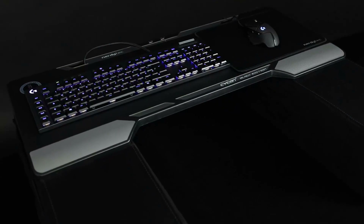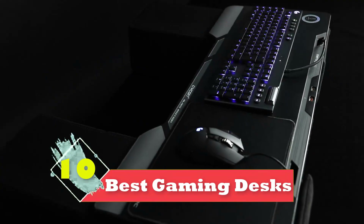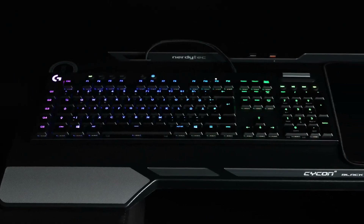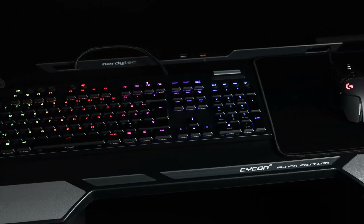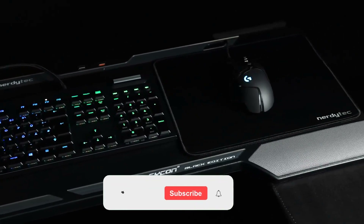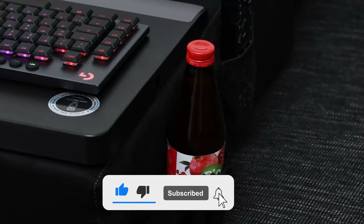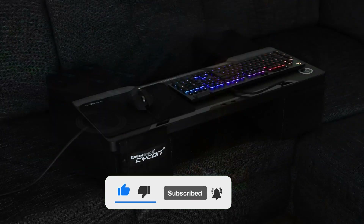Hi guys, in this video we are going to be checking out the top 10 best gaming desks in 2022 that are available on the market for true quality. I made this list based on my personal opinion and hours of research, and have listed them based on popularity, quality, price, durability, user opinions, and more. If you want to see more information and the updated price, you can check out the description below. Make sure to subscribe for more reviews.